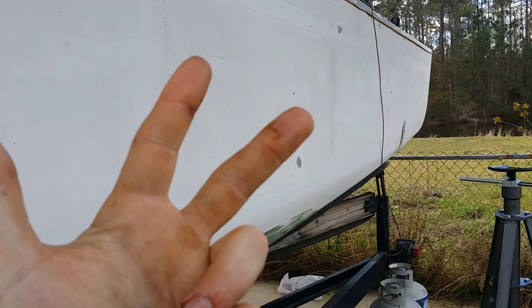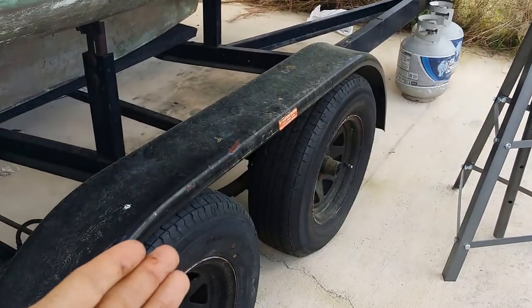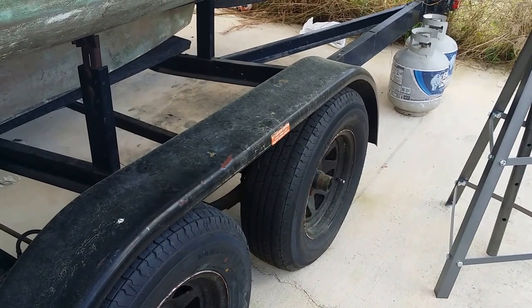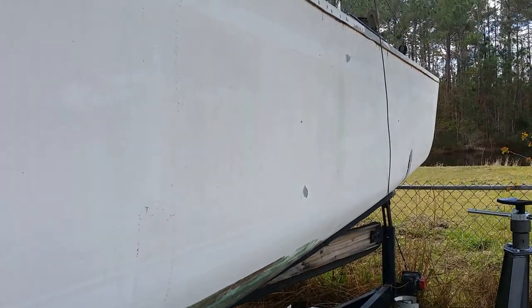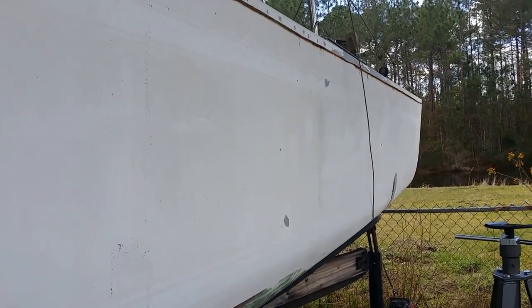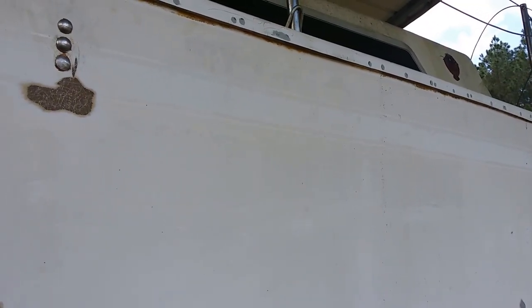I'm trying to live as cheap as possible. Luckily this boat is on a trailer so I can haul it with my big diesel truck all the way up there, put it in at the boat ramp, into the water, tie it up to a slip, and this will be my house. While I'm there I'm going to have all of that space to myself and put a bunch of tools in there and work on it.